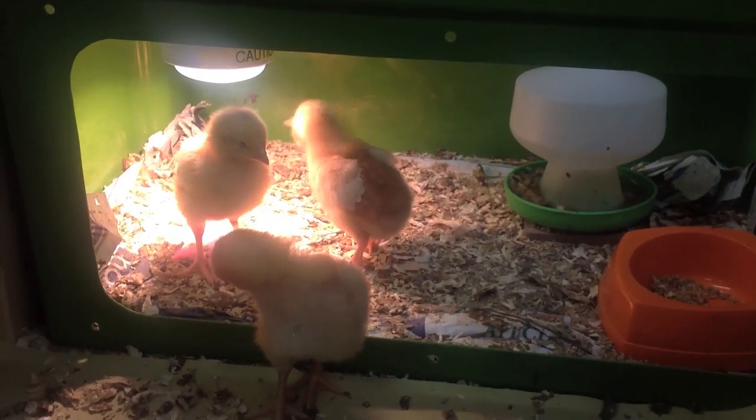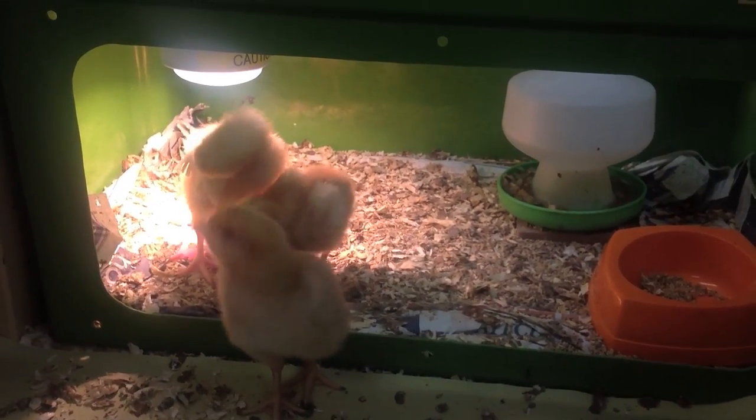We get the eggs come in and we put them into an incubator, and then over a couple of days they begin to hatch. The children watch and observe this over those days and then they experience the chicks growing over the week.